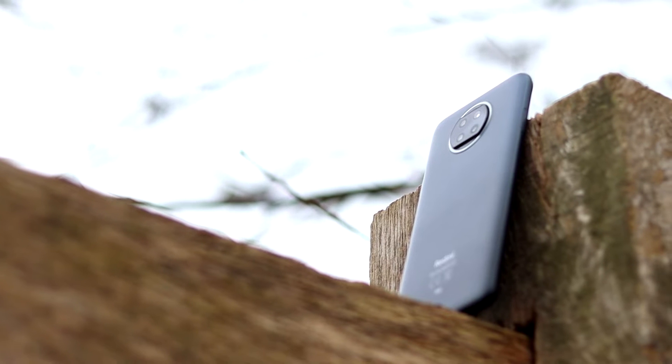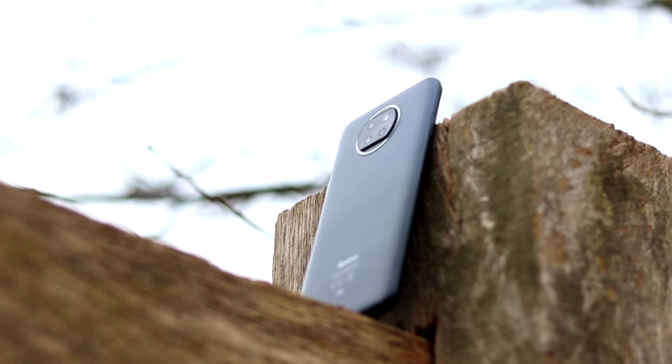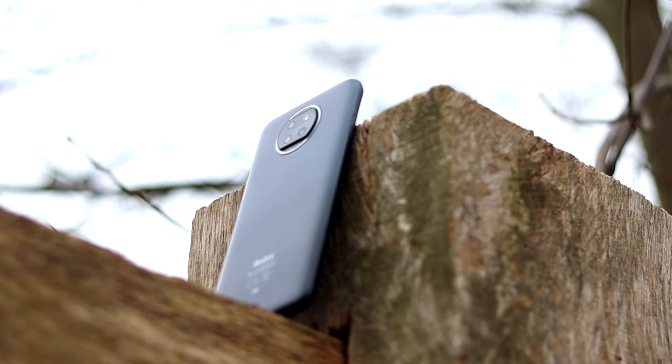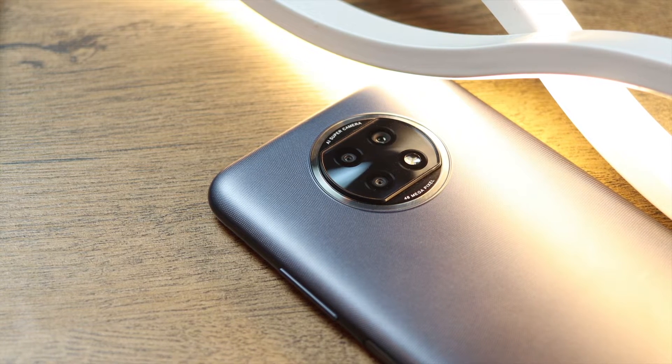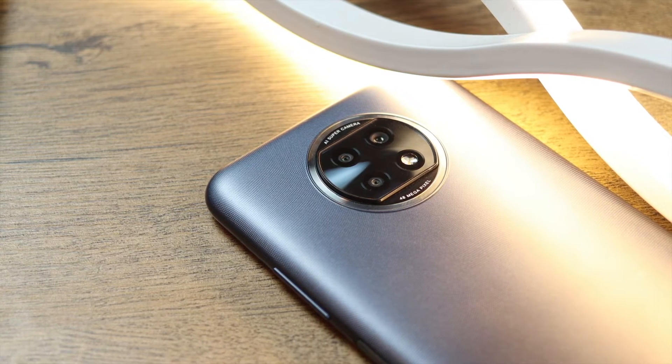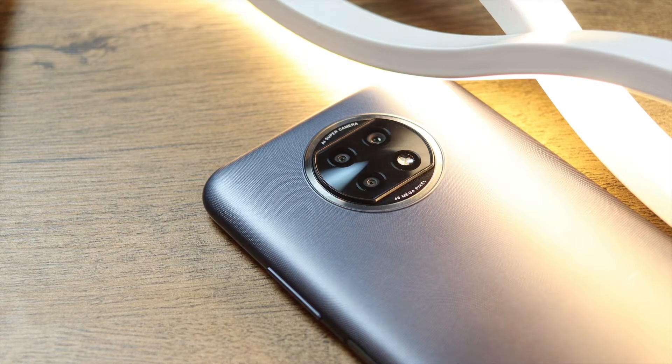Overall, the Xiaomi Redmi Note 9T is a compelling package. Now, the build is a bit different — rather than a separate plastic back and frame, they are unified as one part. Honestly, you don't really notice the difference, though the other approach can look a bit more premium. The feel of the device is actually quite nice, the buttons are clicky, build quality feels solid, there are no weird noises, and there's no gap at the back like some other devices.